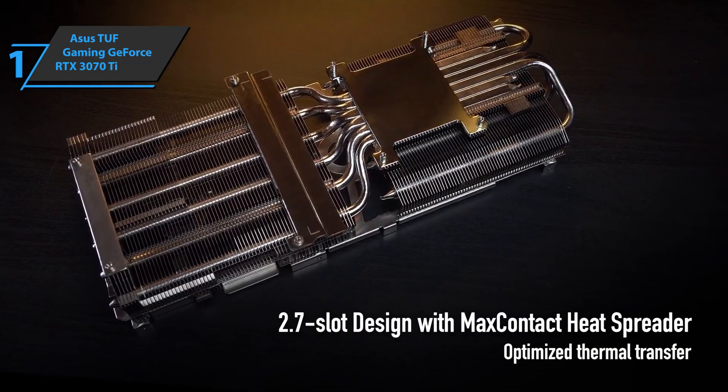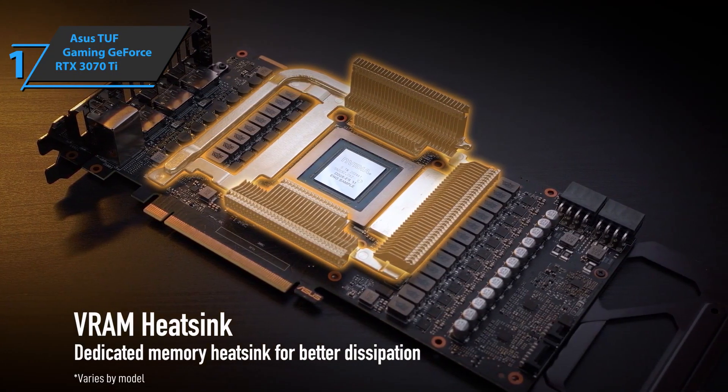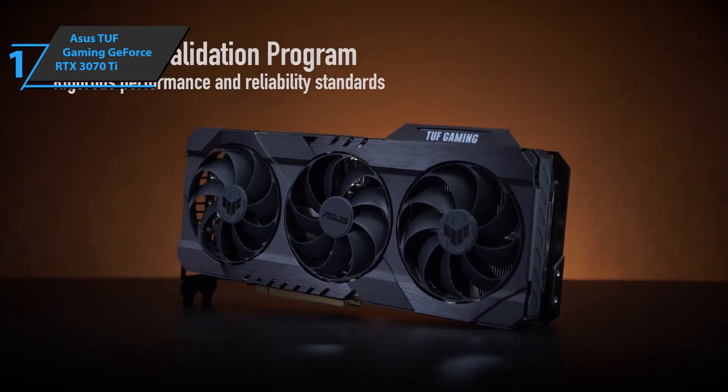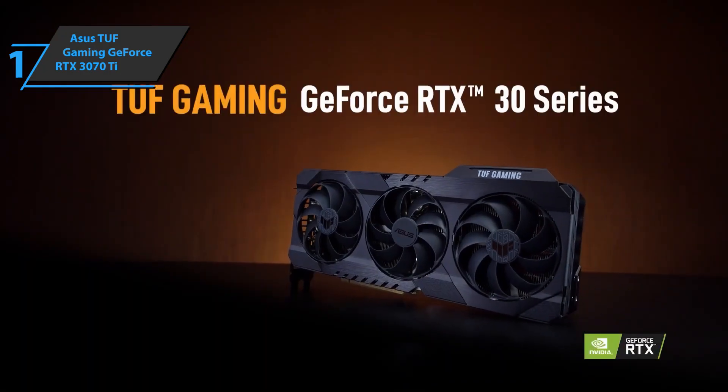As for the clock speed, it goes from 1500 MHz to 1580 MHz, while the boost frequencies range from 1725 MHz to 1770 MHz. Overall, this product delivers premium performance at the best possible price-quality ratio. You want the best? You got it.